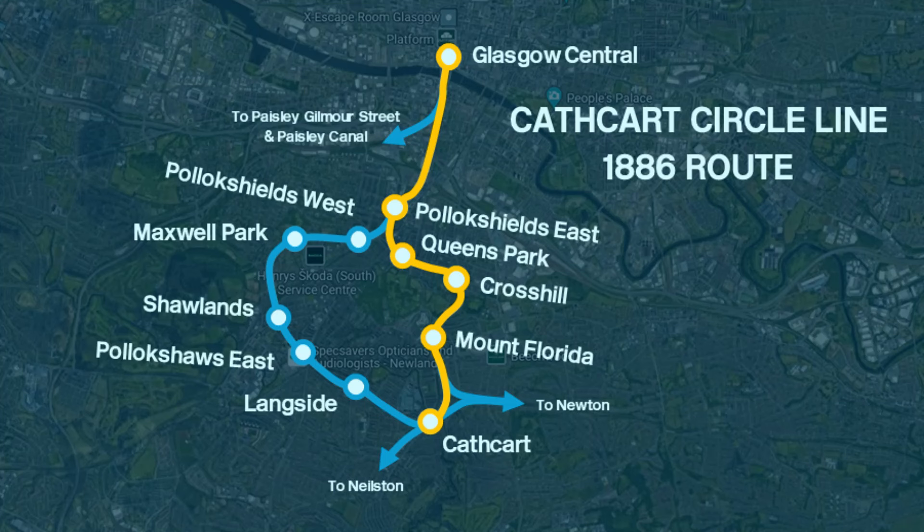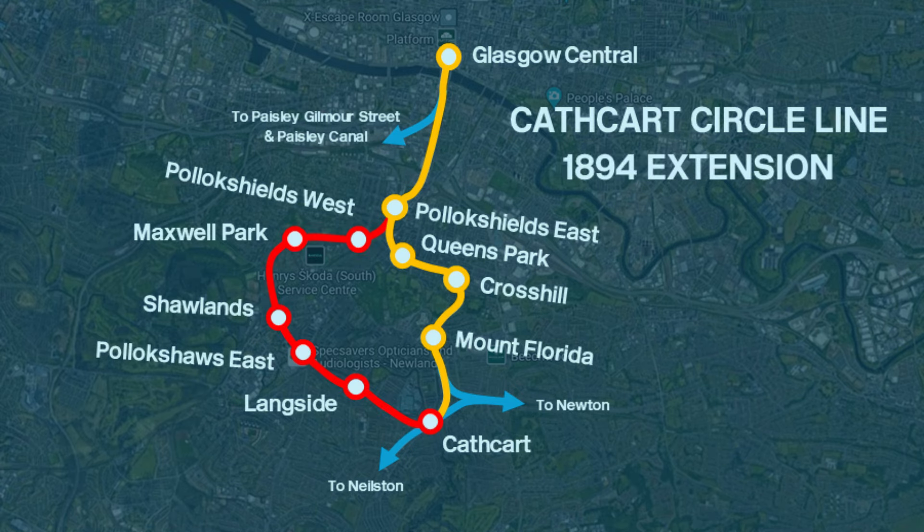You join me today at Cathcart Railway Station. In the first video we looked at the 1886 route from Glasgow Central towards Cathcart. Today we're going to be completing the circle as we look at the 1894 route from Cathcart to Glasgow Central by Maxwell Park.